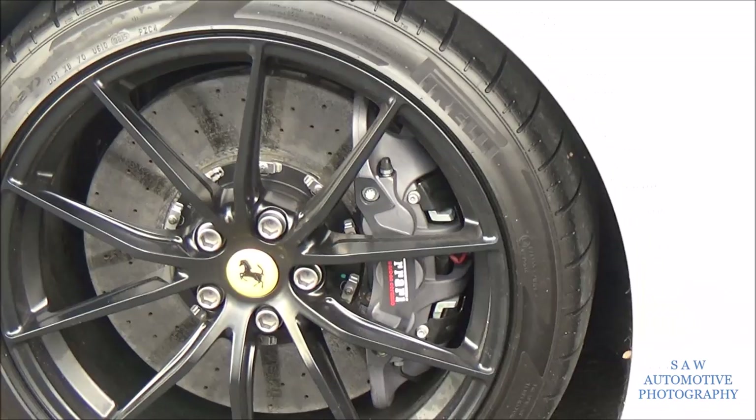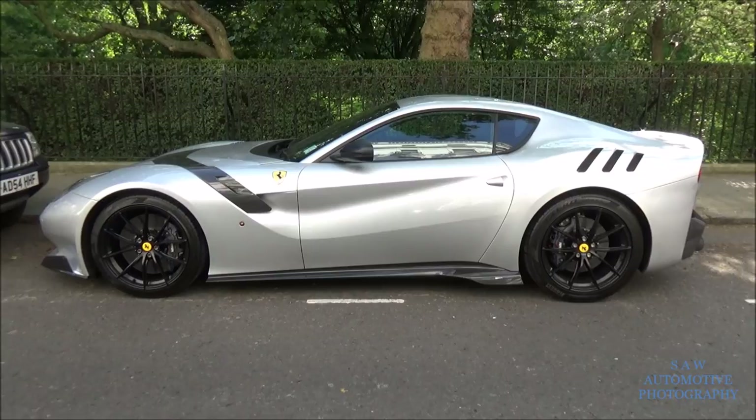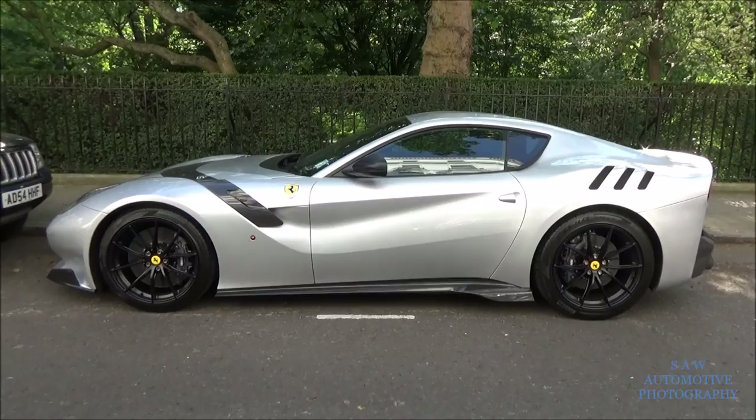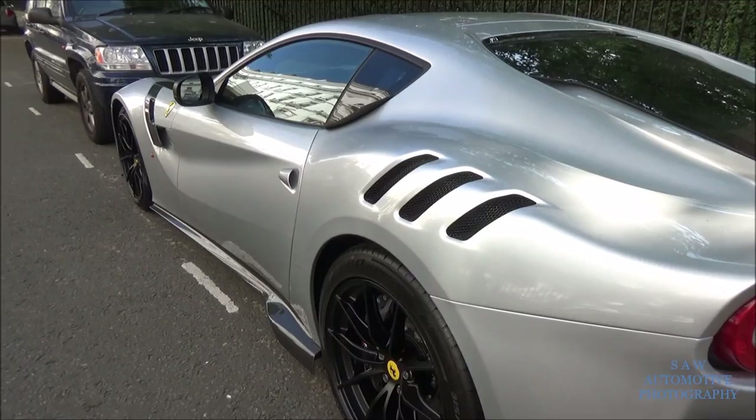Grey brake calipers - dark grey. I really like this car. Always when you start recording, suddenly all the people start to walk past, drive past, bike past, run past, cycle past.